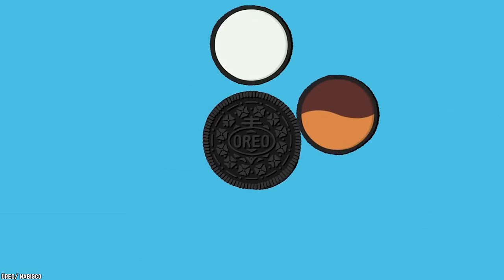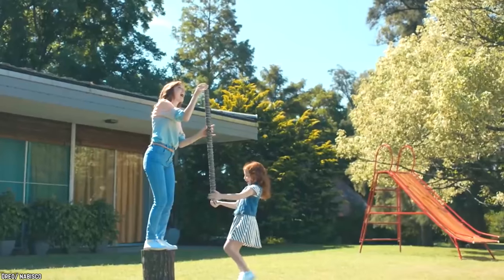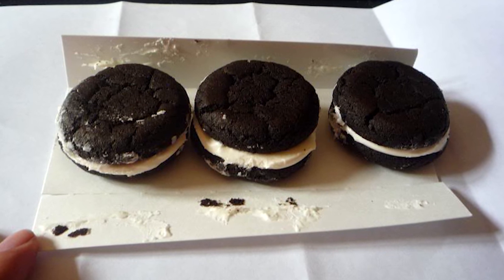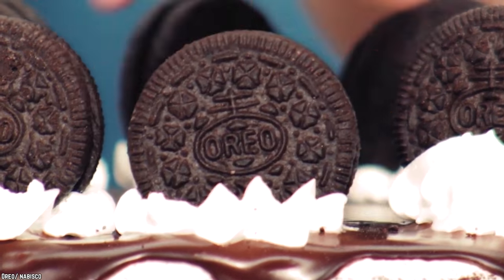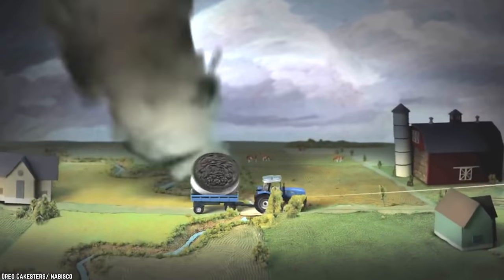Nothing has come from it so far, but it shows just how missed Oreo Cakesters truly are. Luckily, there are still hundreds of available Oreo products to choose from, so you don't have to go completely without. However, this particular Oreo product was just different enough from the original cookie to make things interesting, while still maintaining everything we know and love about Oreos, so we really do miss them.